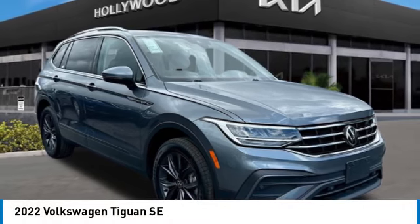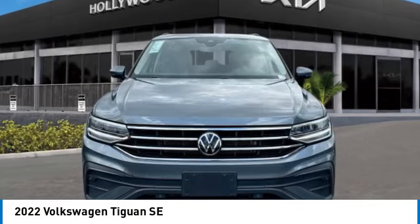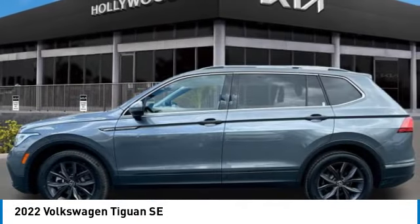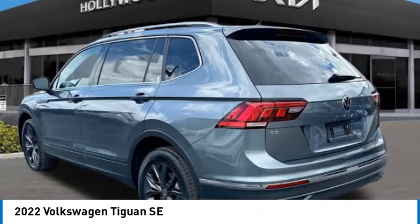Stop by and take a look at the 2022 Tiguan. With the Volkswagen Tiguan, it's good to be turbo — turbo with class. This vehicle has less than 40,000 miles. Here are some of this vehicle's great options.